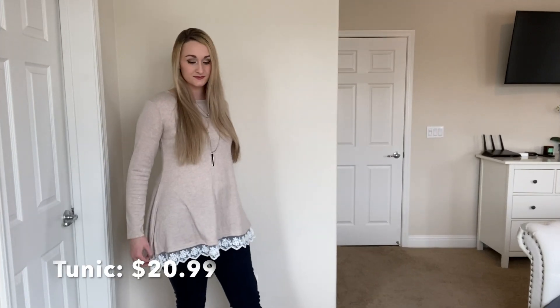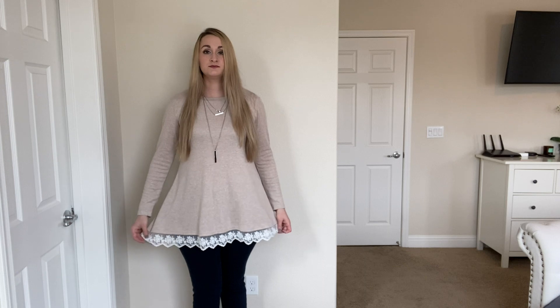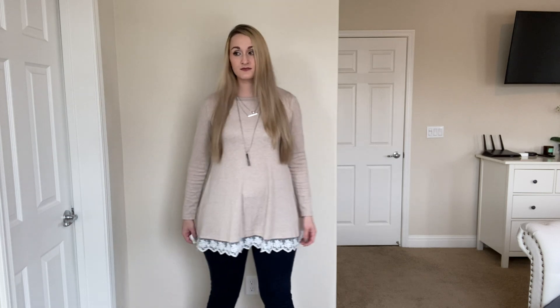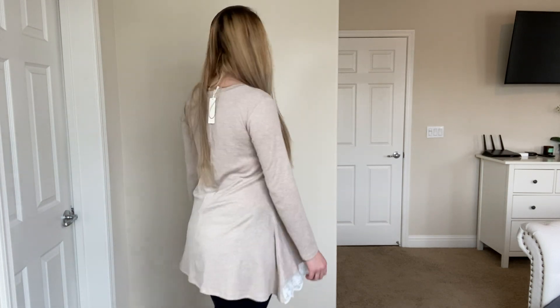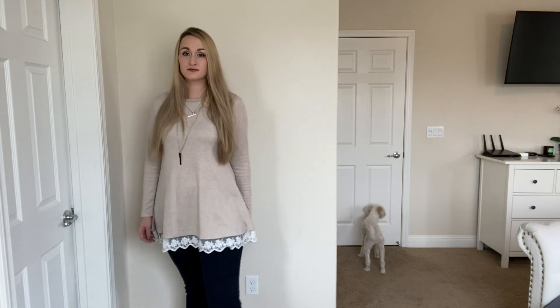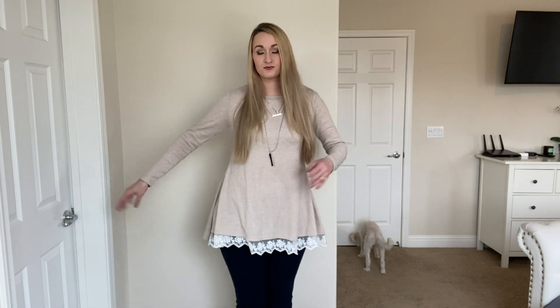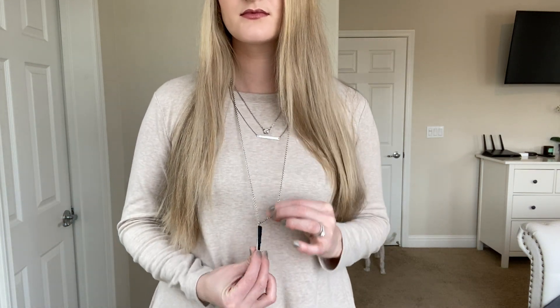Without further ado, let's get started with the Amazon must-haves for spring. The first item is this really nice tunic. The quality of this fabric is awesome — it is so soft, nice, and warm without being overly warm. It's still breathable and you can get a nice cool breeze. I absolutely love this tunic and I want it in more colors. It's also really nice for pregnant women. I paired it with this necklace from Banana Republic.